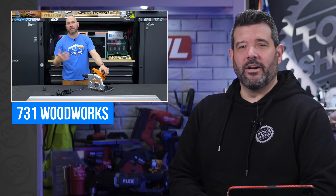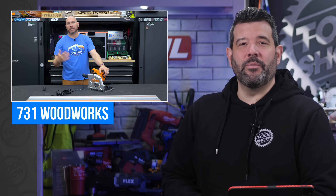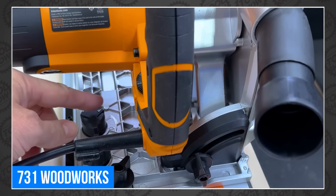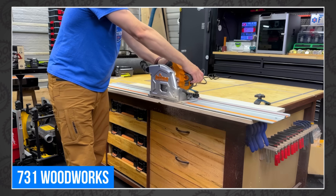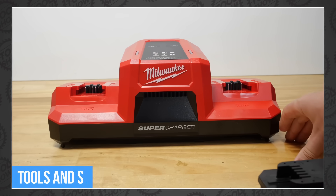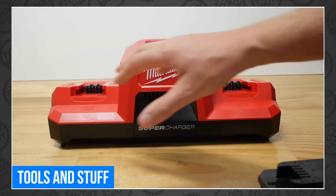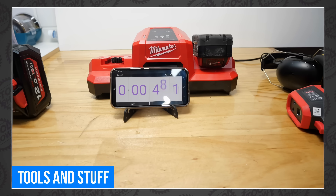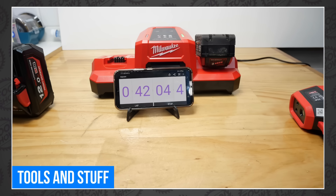This week there were a ton of great tool reviews here on YouTube, starting over at 731 Woodworks, where Matt added another track saw to his very extensive collection, this time from Triton. Matt thinks this just might be the best budget track saw yet. Tools and Stuff decided to test out the new Milwaukee Supercharger, along with the 4-inch batteries that make it so special. This should be the fastest charger Milwaukee has ever made, but Tools is going to find out if it's worth the high cost.